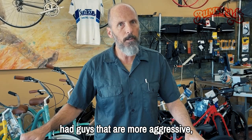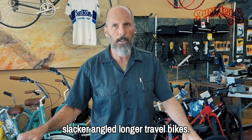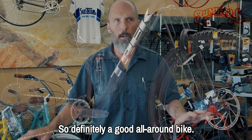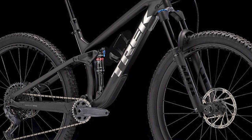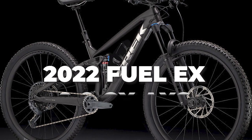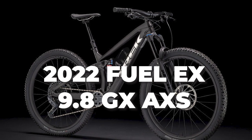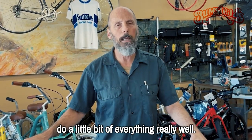More aggressive riders will go with this bike because they found that some of the slacker-angled, longer-travel bikes weren't as efficient on the uphills. Definitely a good all-around bike — not a great downhill bike, and if you're a cross-country racer looking for the stiffest, lightest bike for racing you might look at other Trek models. But it's definitely a great all-around bicycle for the customer who wants to climb and loves going down the hills — does a little bit of everything really well.